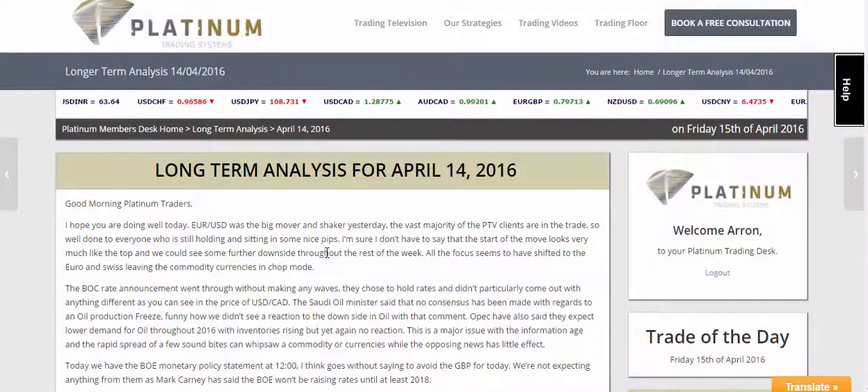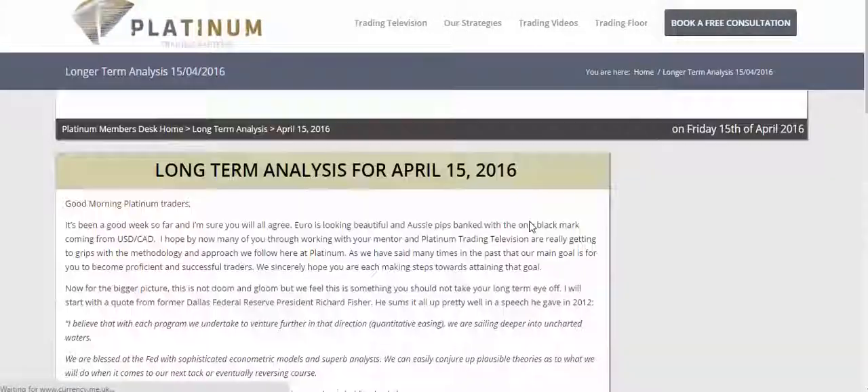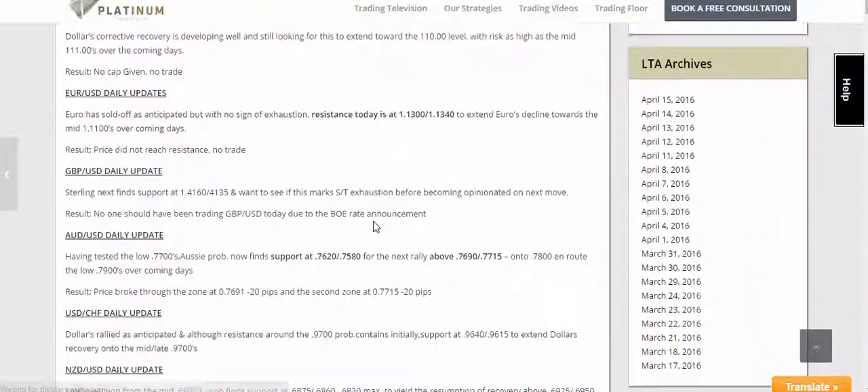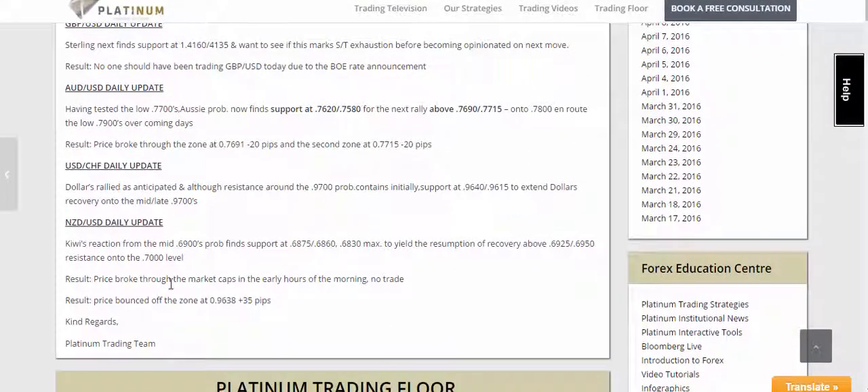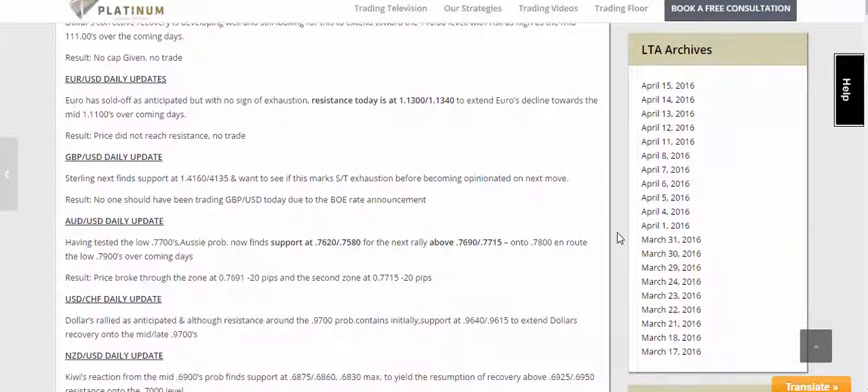In overview, what we also do on the trading floor is we always review yesterday's trades. So even on today's analysis, we reviewed the trades that triggered yesterday — price bounced off the zone at 69.38 for plus 35 pips. Looking at the pip total for the week: the Aussie around 50 pips, the dollar CAD was a loss, then the euro currently sitting 150 pips in profit, then two Aussies and the Kiwi winner — looking at around 150 pips overall for the week.